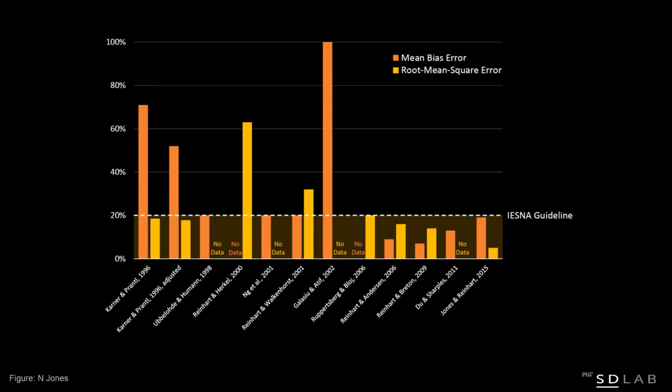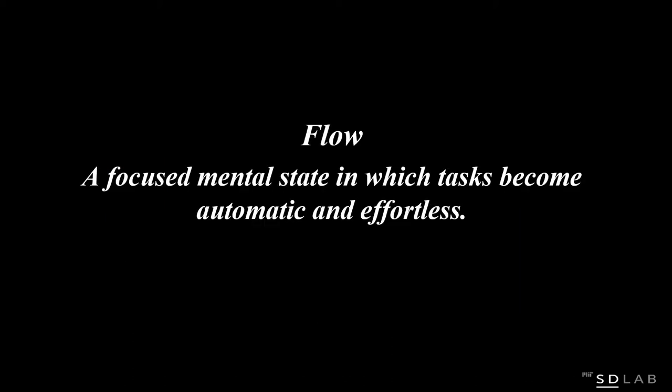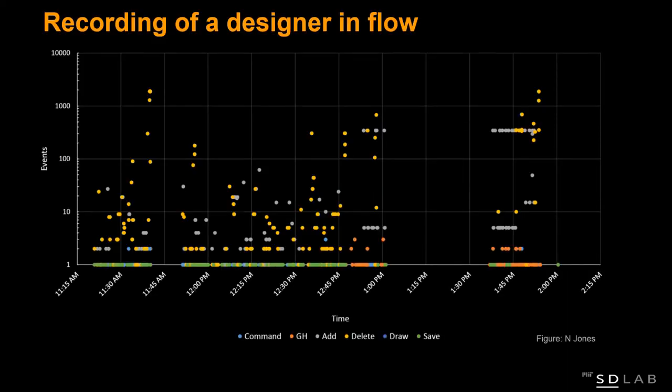The second question was: how fast should a simulation tool be? We dug up work from the Media Lab on the notion of flow — a focused mental state in which tasks become automated and effortless. To understand how to reach this zone where a designer just works and forgets that the tool is there, we looked at one of our most productive designers in our lab. We recorded his Rhino session for three hours — frantic work: deleting geometry, adding geometry, manipulating geometry faster and faster. The only time with a gap of one and a half or 49 minutes was during a lunch break.